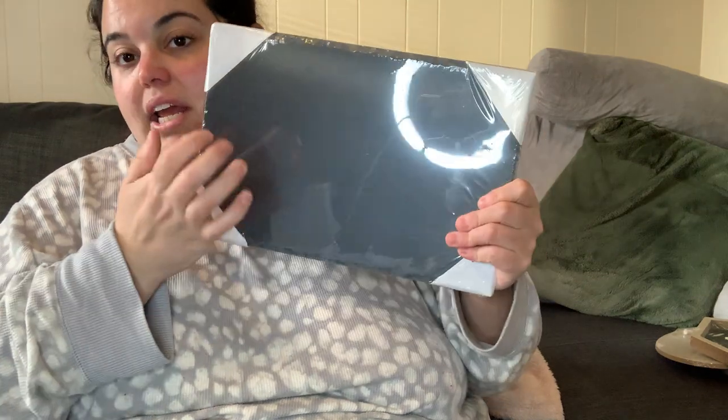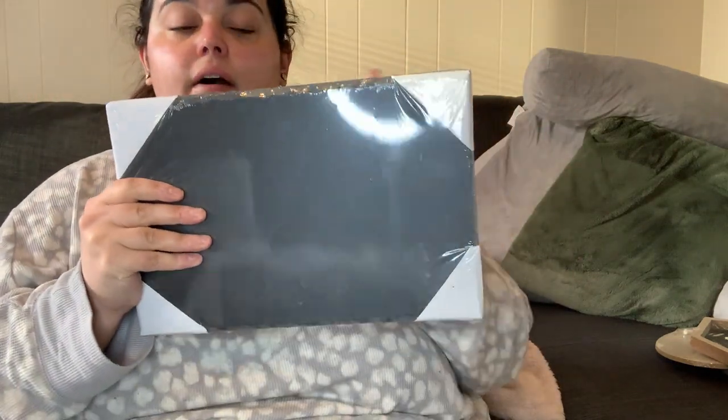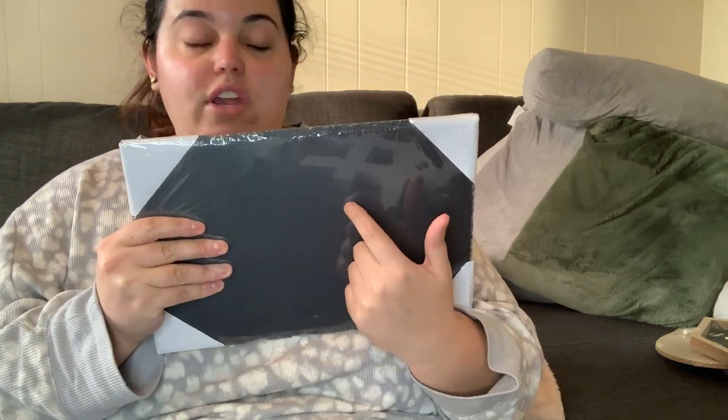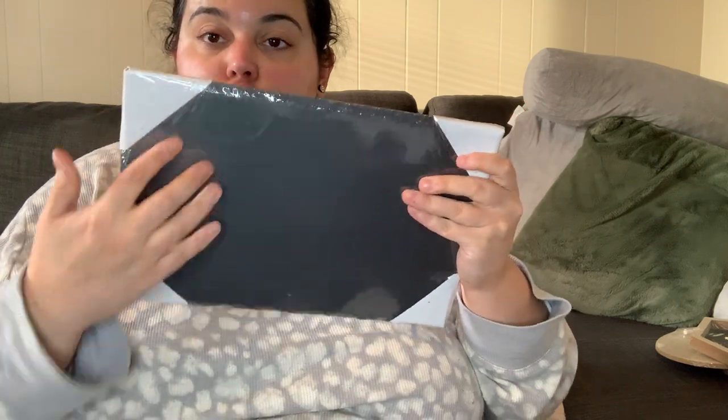Along those lines, I got a few charcuterie board items. One of them is this serving board — it's slate, heavy duty. It came in a rectangle and a round shape; I felt like the rectangle gives you more surface area. It's a solid black.